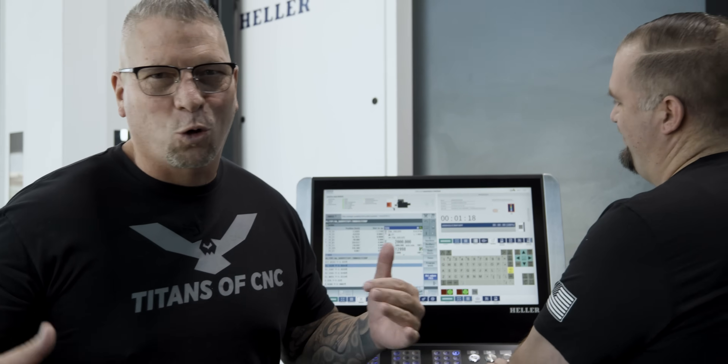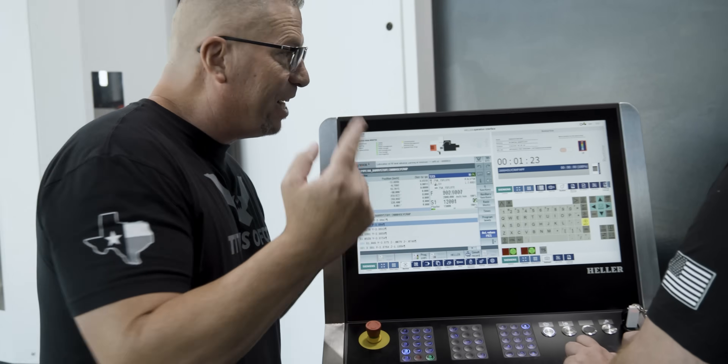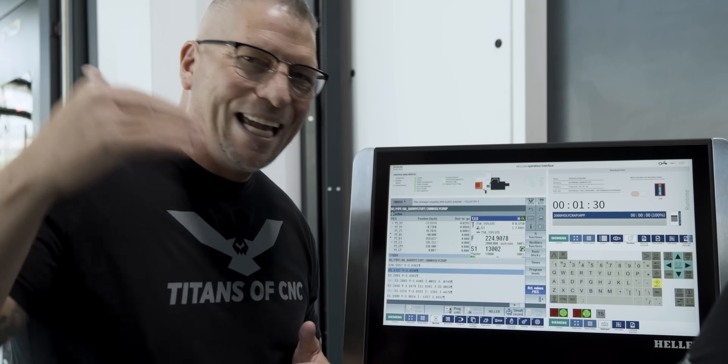Oh man, this is crazy. So we're dry running the machine at 2,000 inches per minute. And if this tool does not break — everyone says it's going to break — if it doesn't break, that will be a world record: machining in steel with a crazy end mill.